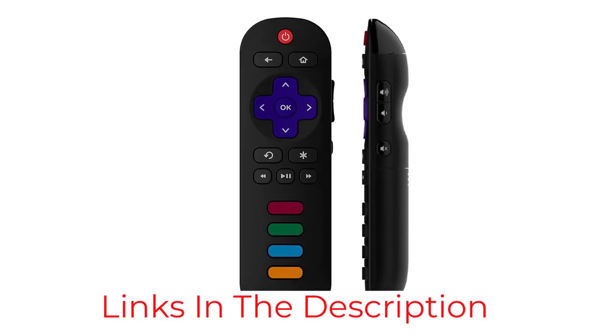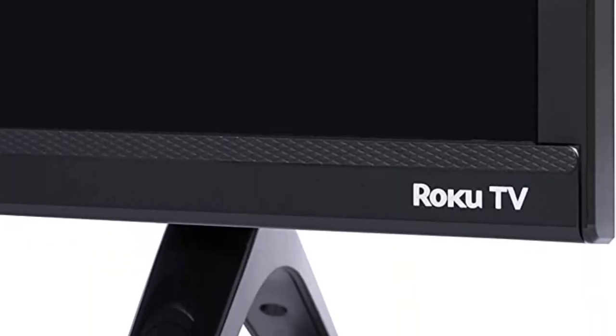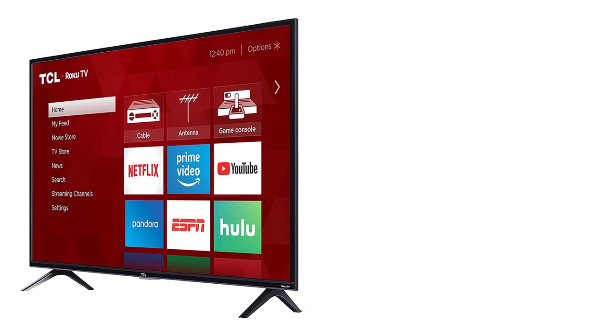It makes up for it with the Roku TV interface, which allows access to 500,000 movies and episodes, and an accompanying mobile app that converts your phone into a TV remote. We also love the built-in Amazon Alexa and Google Assistant for voice control.